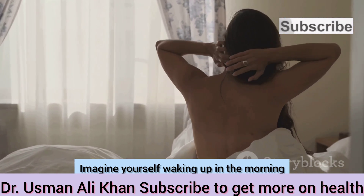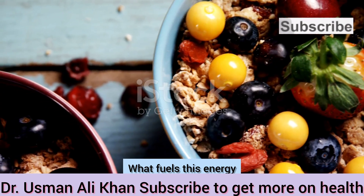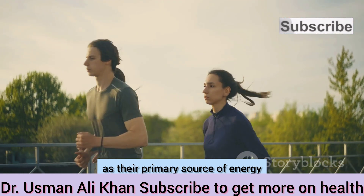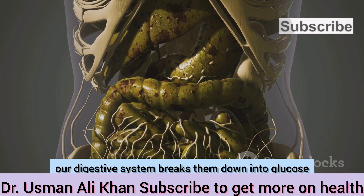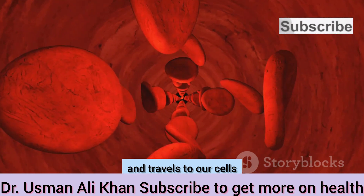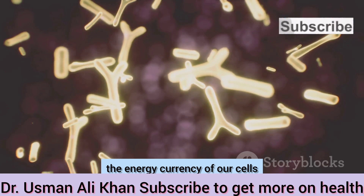Imagine yourself waking up in the morning. You feel energized and ready for the day. What fuels this energy? Carbohydrates. Our bodies rely heavily on carbohydrates as their primary source of energy. When we consume carbohydrates, our digestive system breaks them down into glucose. This glucose then enters our bloodstream and travels to our cells. Our cells use this glucose to produce ATP, the energy currency of our cells.